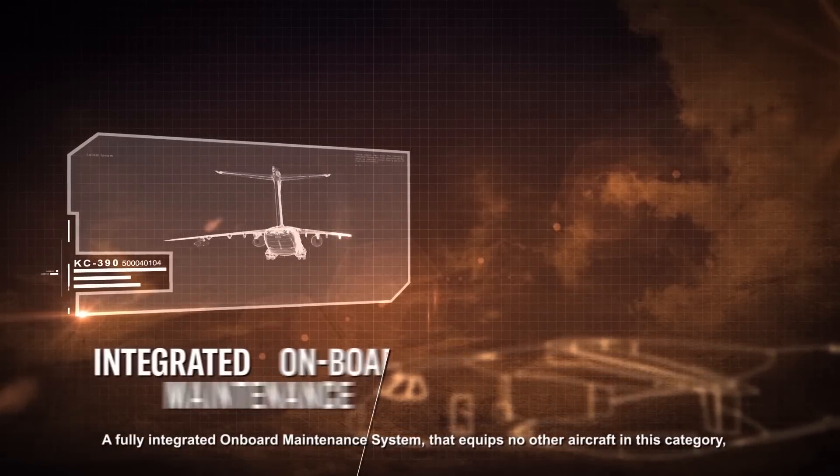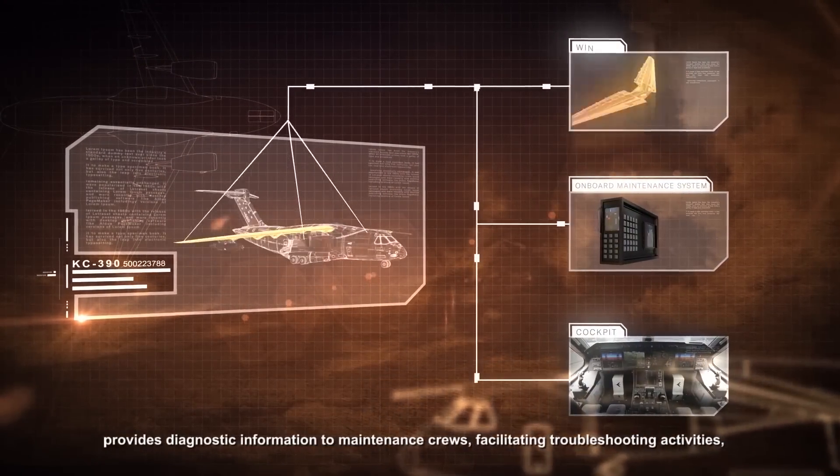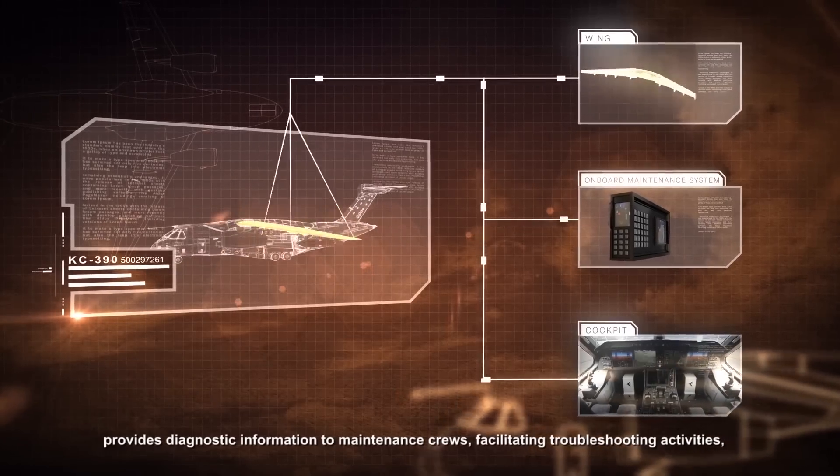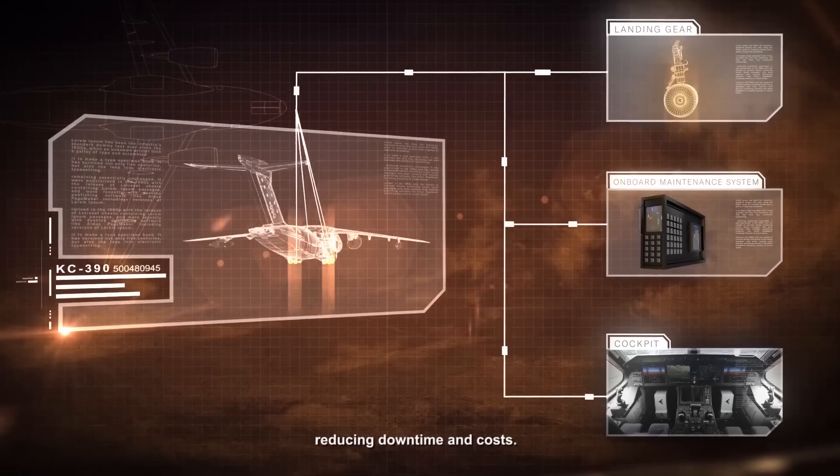A fully integrated onboard maintenance system that equips no other aircraft in this category provides diagnostic information to maintenance crews, facilitating troubleshooting activities, reducing downtime and costs.